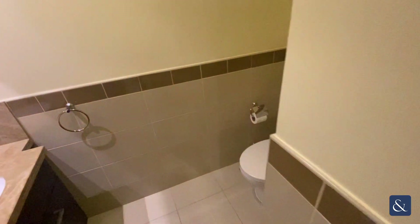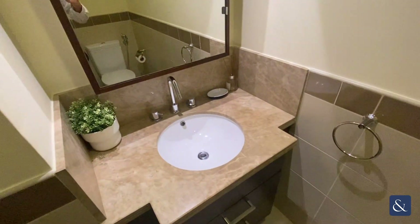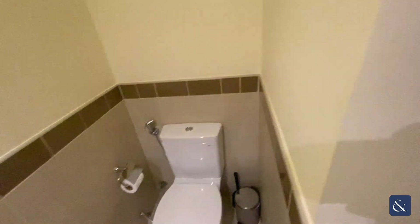Entering the apartment, to the left-hand side you've got the guest bathroom — single sink, basin and toilet.